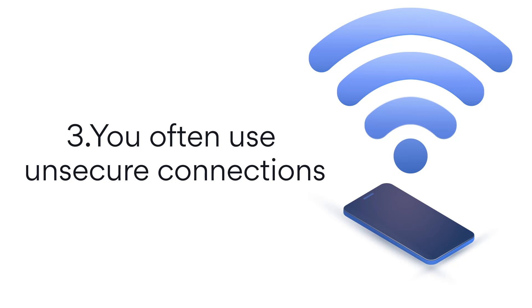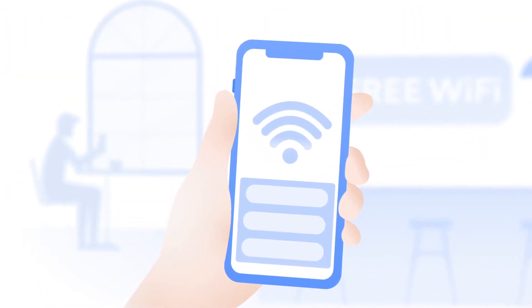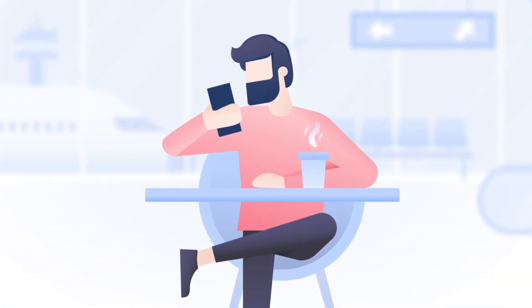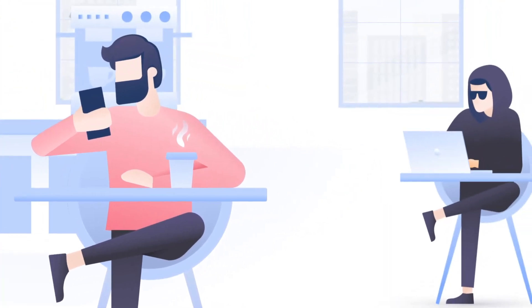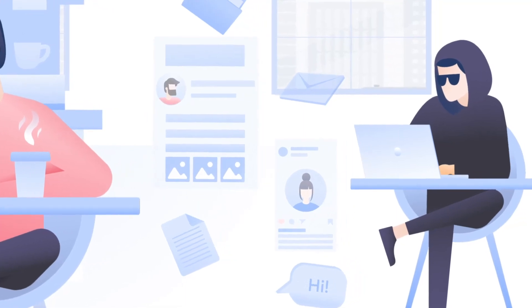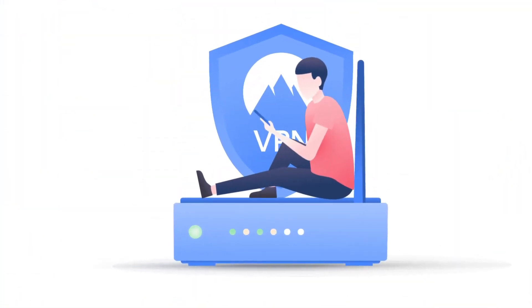3. You often use unsecure connections. Public Wi-Fi is inherently unsecure. If you spend a lot of time on public hotspots in hotels, airports, or coffee shops, VPN protection is a must. Without it, a cybercriminal can use many methods to spy on your internet traffic, steal your data, or inject malware into your device. When on public Wi-Fi, VPN must always be on.